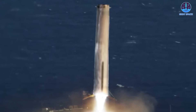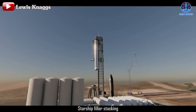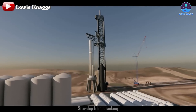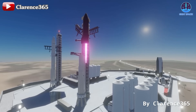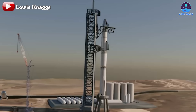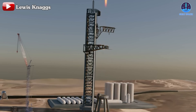Drone ships mitigate this risk by providing a safer, more isolated landing environment. This doesn't diminish the capabilities of the Mechazilla arm system — each method has its distinct advantages. The arm excels in the ability to quickly recover and turn around the spacecraft, a feat that drone ships cannot match. This rapid turnaround is crucial for SpaceX's goal of high-frequency launches.